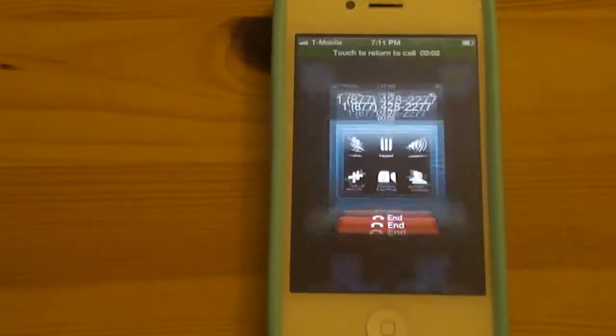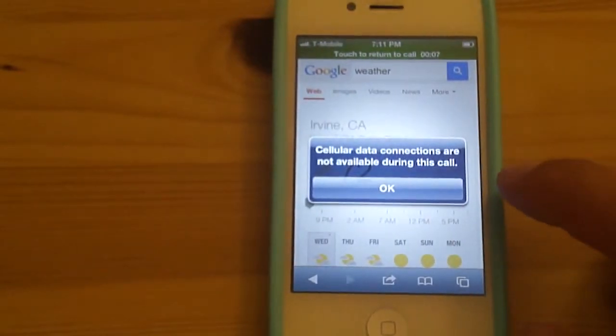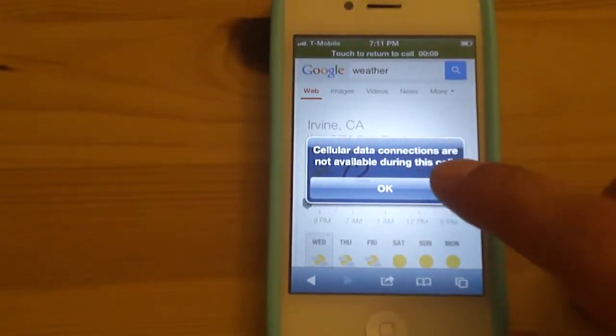It's made the phone call. I go to the web, and it says cellular data connections are not available during this call.